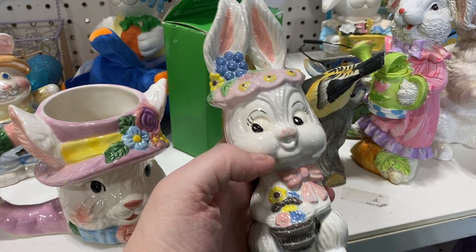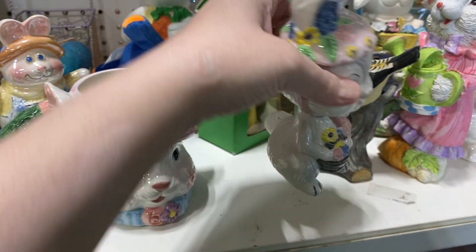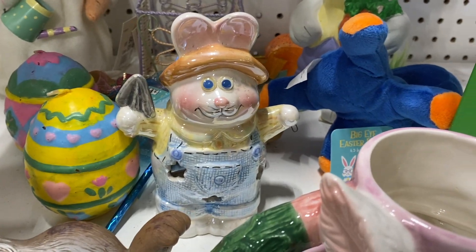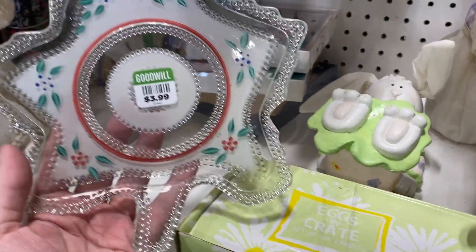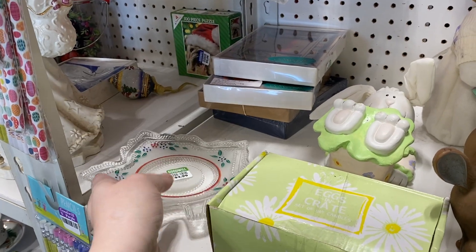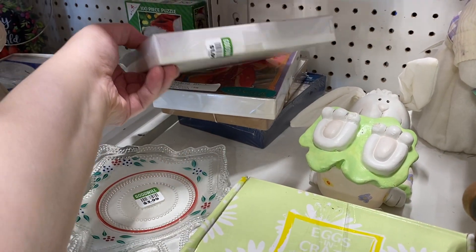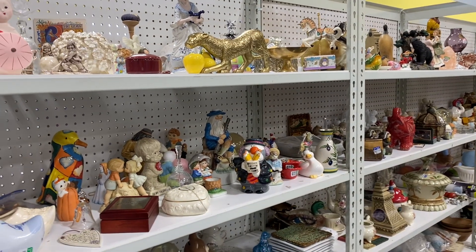They have some Easter out still — cute little hobbyist bunny, I love her little hat. That's a cute mug. That piece was neat — I've never seen it painted before, I've only seen it in clear glass, so it was cool to see it painted. And then they have stacks of cards. Goodwill and any thrift store is a great place to buy cards — very inexpensive.